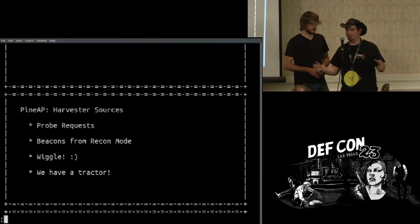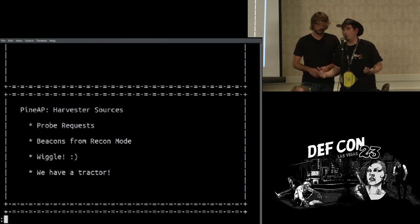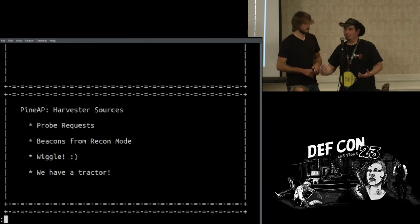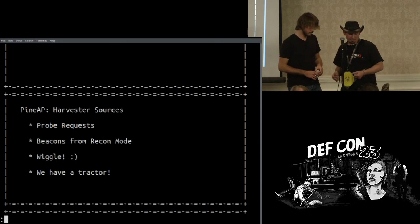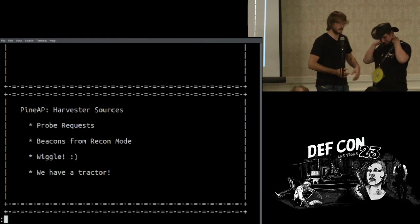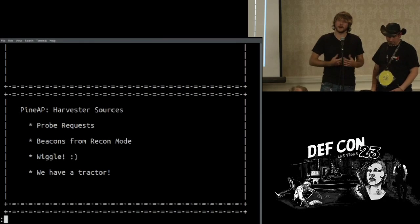People still today dump Kismet logs full of SSIDs and GPS coordinates, which are fantastic. If you want to know all the access points around 1600 Pennsylvania Avenue, you can go on wiggle and find out, download those and pop them into your management list — and now start making it look like you're in downtown DC. If you know you have a site and there's information on wiggle, plug it into PineAP and you'll get the most out of it.